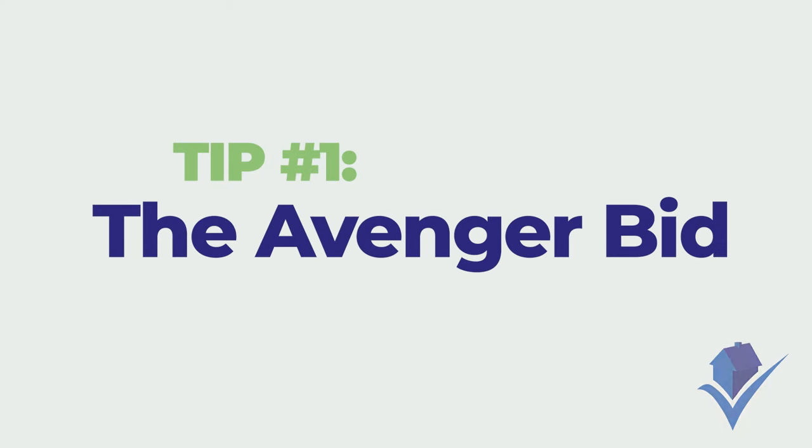Tip number one is the Avenger bid. You pause at about 20% away from what your maximum bid is and you come back in — if in that situation the bid is slowing down and kind of pauses, you go in with your max bid. Even if the price was about 20% away, you've gone in and thrown your competitors into confusion.